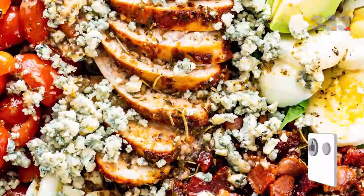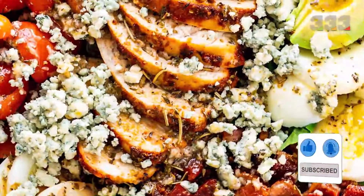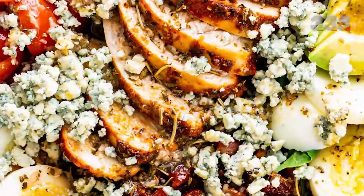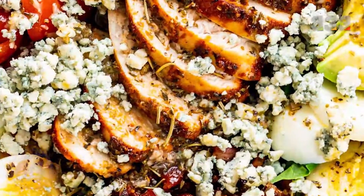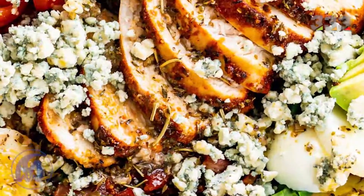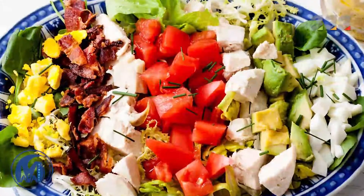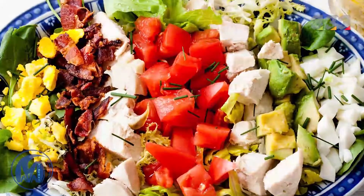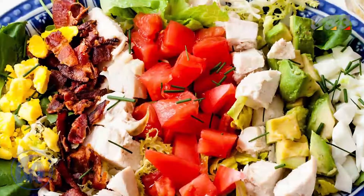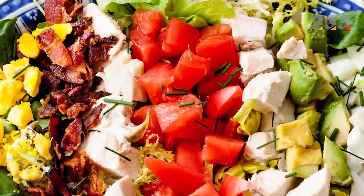One of the most popular salads in the world is cup salad, which is served as a main dish in the United States. To prepare this salad, first cook 3 eggs and 1 chicken breast. Divide the chicken breast into several parts. Grate the eggs, then add chopped lettuce, tomato, avocado and sausage. Put the layers of ingredients together in order, mix some olive oil with salt and black pepper, pour over the ingredients and serve the salad.